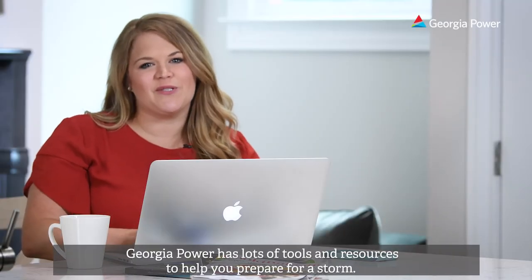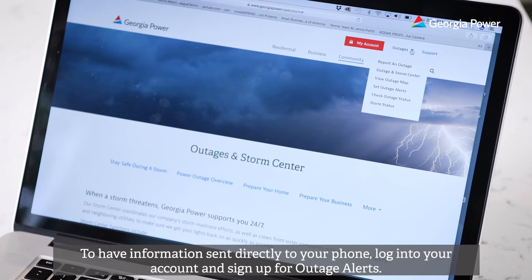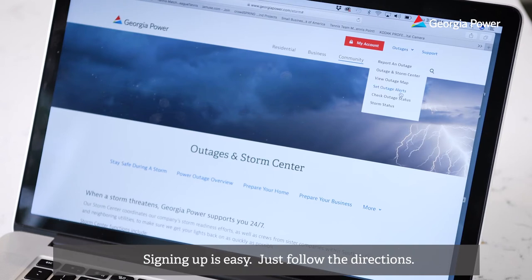Georgia Power has lots of tools and resources to help you prepare for a storm. To have information sent directly to your phone, log into your account and sign up for outage alerts. Signing up is easy, just follow the directions.